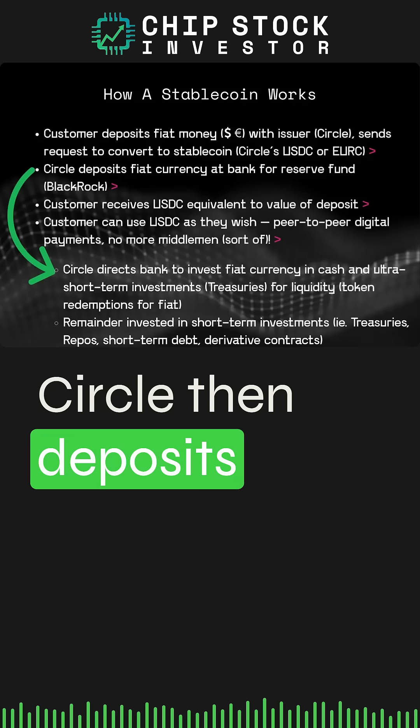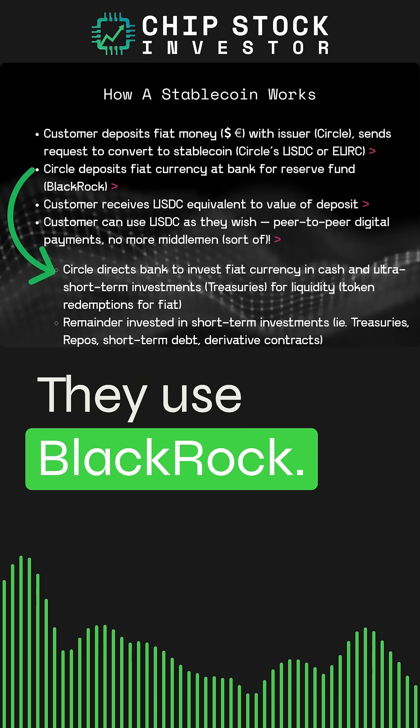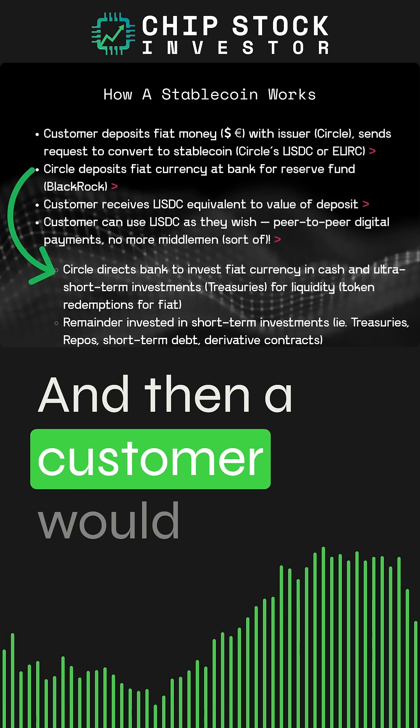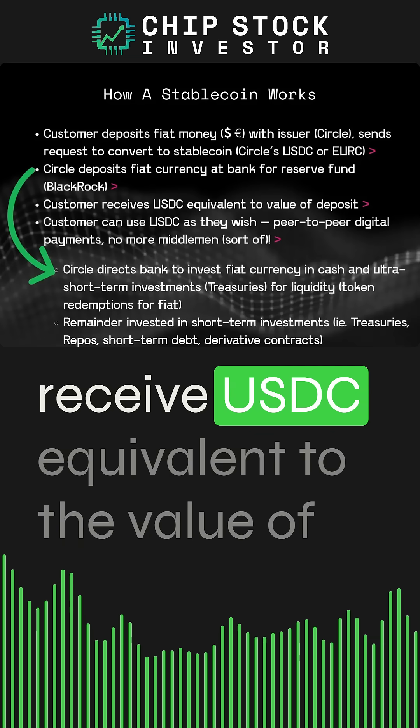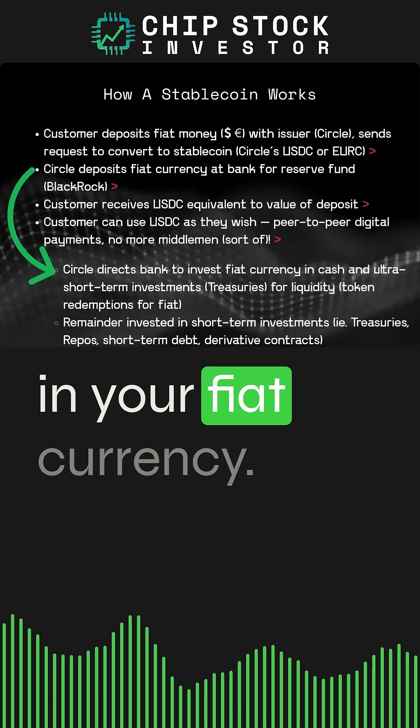Circle deposits that currency at a bank for a reserve fund — they use BlackRock. Then a customer would receive USDC equivalent to the value of the deposit made in their fiat currency.